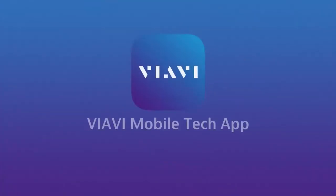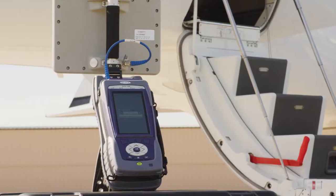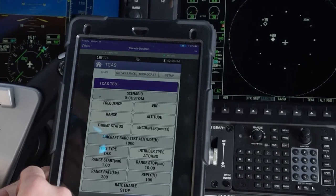Available from the Apple App and Google Play stores, the free VIAVI mobile tech app provides complete remote control of the test set. The mobile tech app also provides access to manuals, technical docs, and our how-to videos.